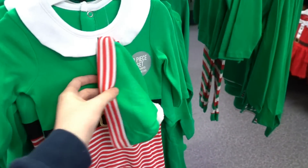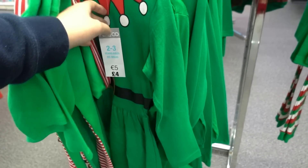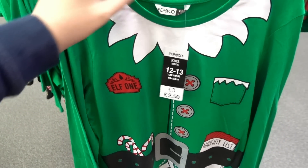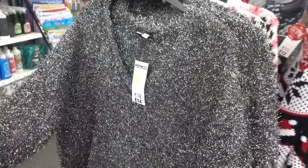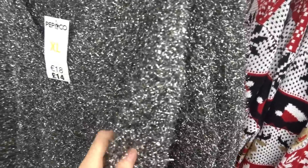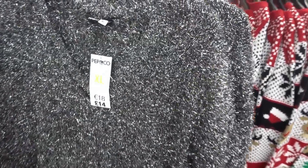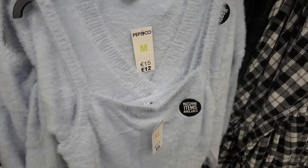You can even get baby onesies for six pounds, little dresses for four pounds, Elf socks for two pounds fifty, and long sleeve t-shirts for only two pounds fifty - that's really good. Callum's just found this glittery Christmas jumper for fourteen pounds and he says it looks like a scourour pad. It does look like cheap glittery material - that does look like a scourour pad. Poundland design team, what are you playing at?